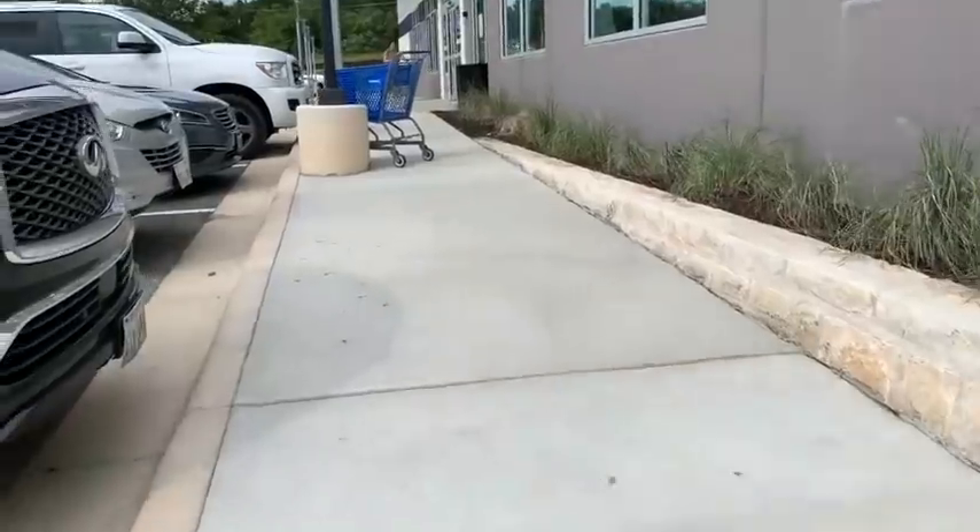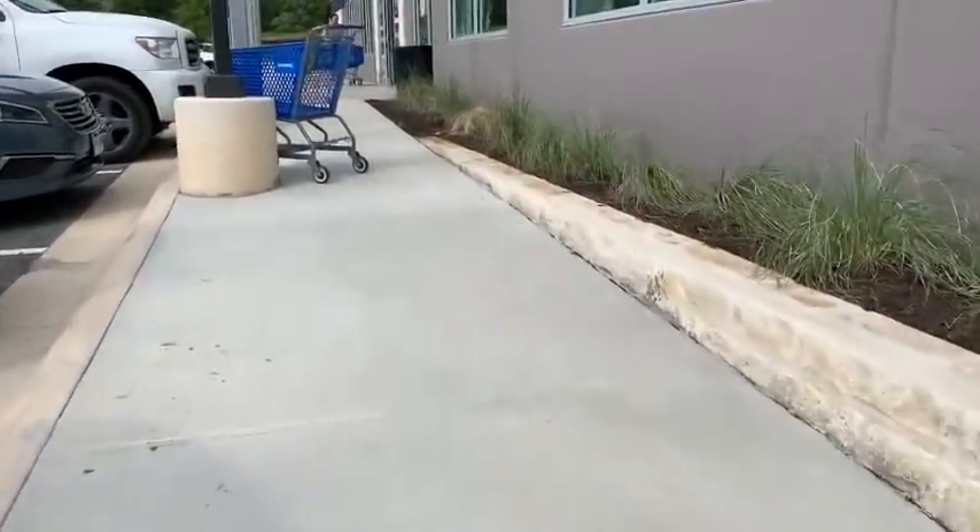There is a brand new Goodwill open. We're gonna go inside and check it out. Right there, waiting for us.